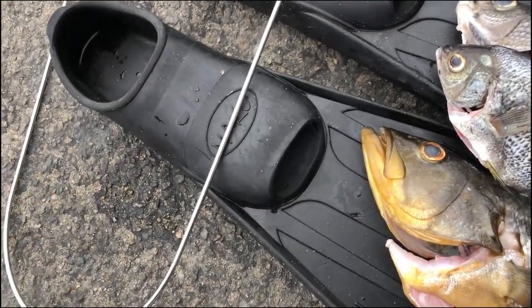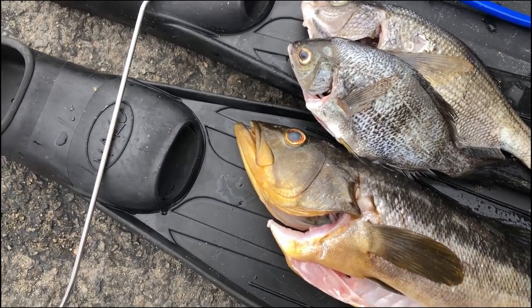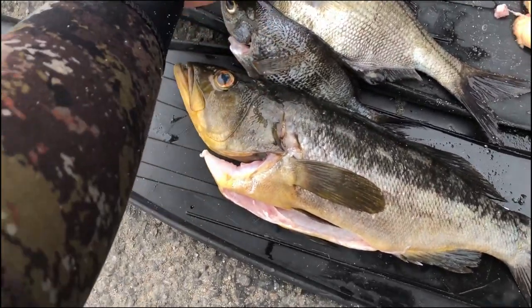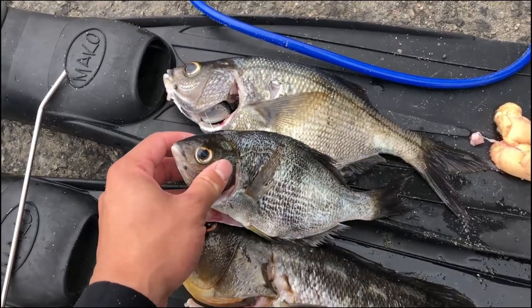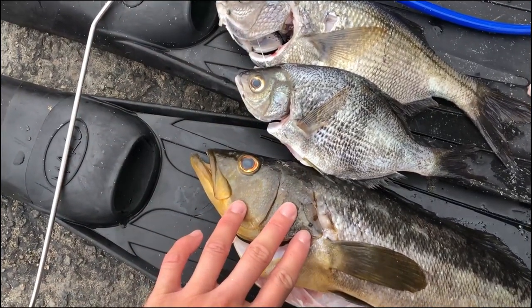I did a good session today. Visibility wasn't that great, the swells picked up, it was kind of rough. But I scored this nice calico — 17 inches, about almost 3 pounds — this sargo right here, and Brandon scored this sargo too. I'm going to make fish tacos out of these two, and I'm going to save this for next time.